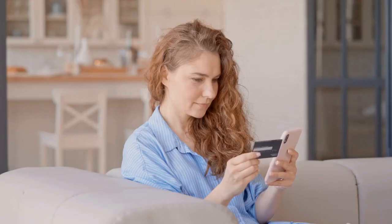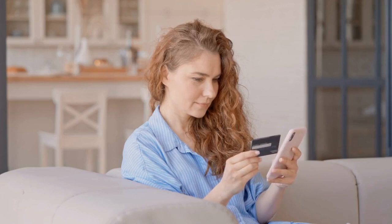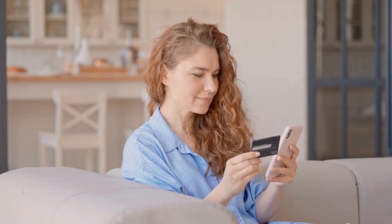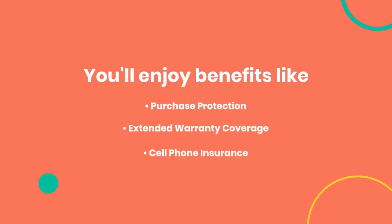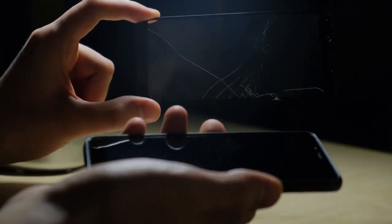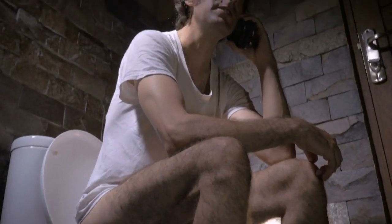What's surprising about the Chase Freedom Flex is the array of perks it offers, especially considering it has no annual fee. You'll enjoy benefits like purchase protection, extended warranty coverage, and even cell phone insurance. These perks can provide valuable peace of mind, knowing your purchases are safeguarded against damage or theft, and your cell phone is covered in case of accidents.